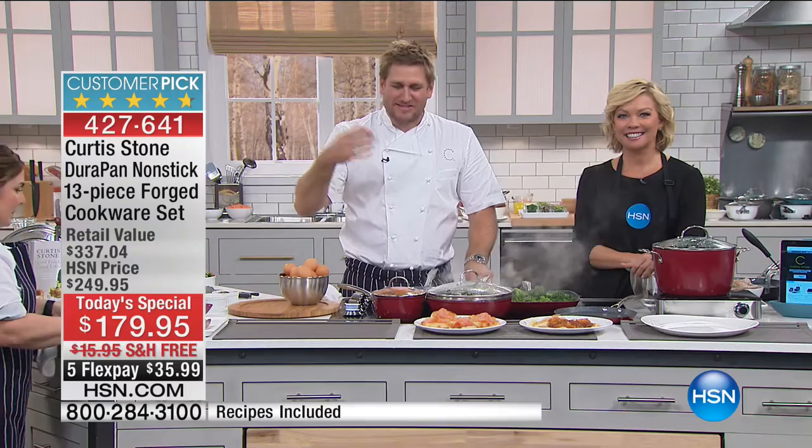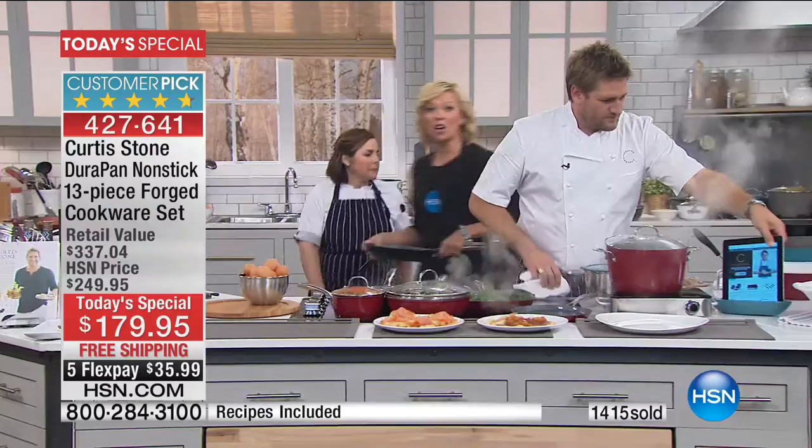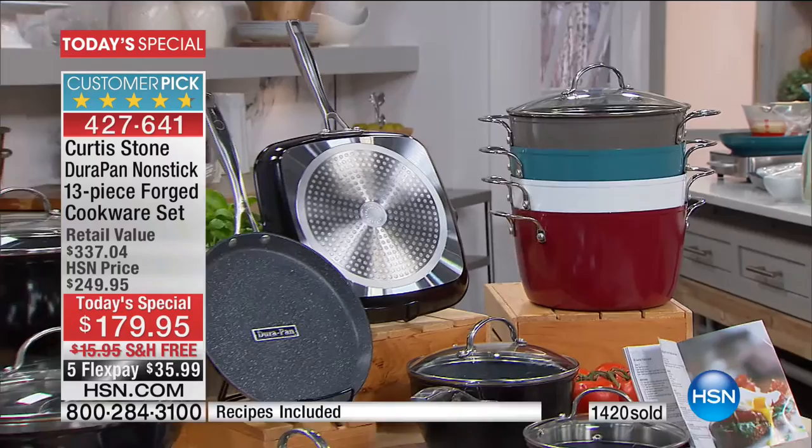Barbara mentions the egg poacher: "I love that too." The egg poacher is included in this set, in addition to all the other pieces — the six-quart, the four-quart, the three-quart, the one-and-a-half quart. There are two 11-inch fry pans, lids included, recipes included. And the recipes aren't one of the 13 pieces — that's just an extra little bonus from Curtis.